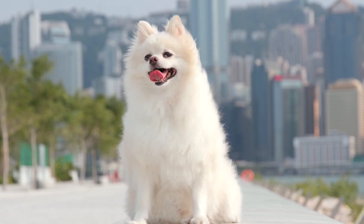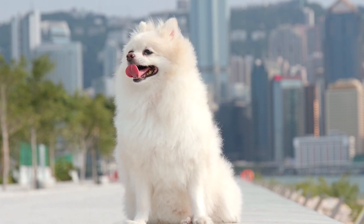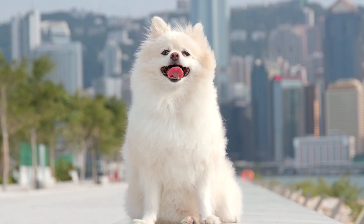Lastly, if you're sensitive to pet dander, you might want to consider keeping your Pom off furniture and away from the bedroom.